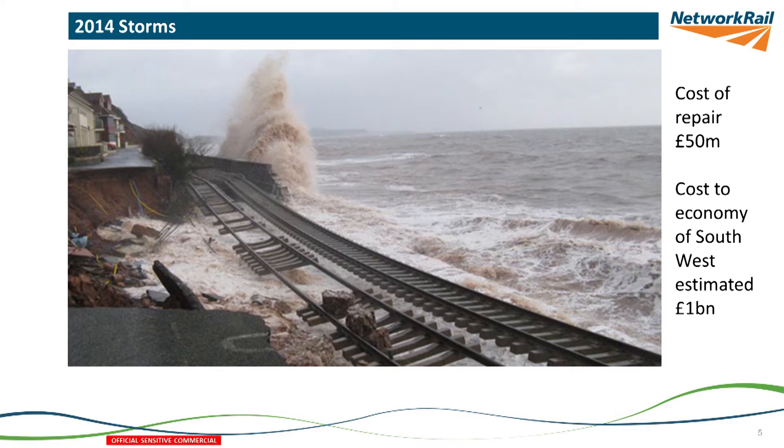When this breach happened, there were immediate actions, because this was part of a series of storm events. This happened on the 4th and 5th of February, and we knew there was another storm coming on the 14th. So it was sprayed with concrete immediately, and although the breach grew from 80 metres to 100 metres in the second storm, it is believed that that immediate action prevented it becoming an even longer breach.